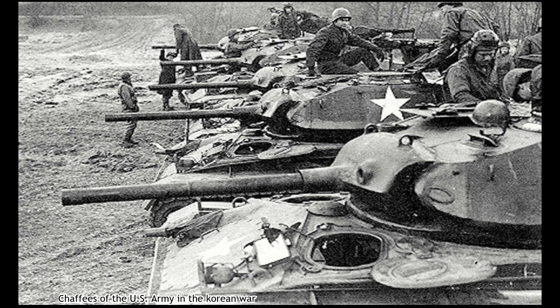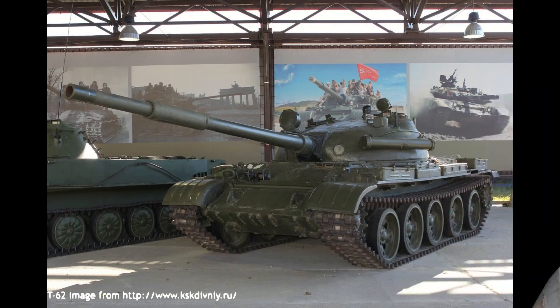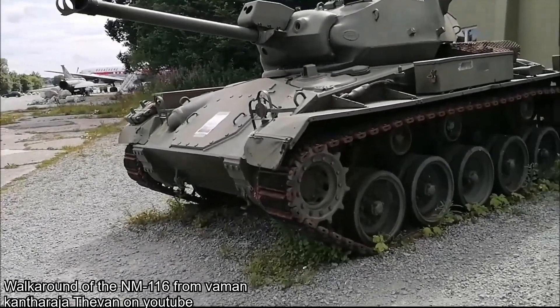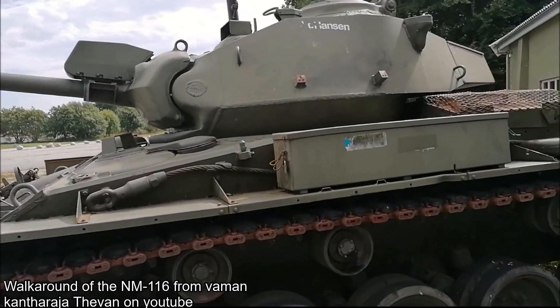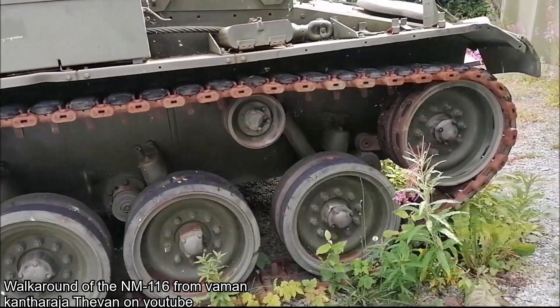By the 1960s, however, it was apparent that the 75mm gun-armed Chaffee was in need of an upgrade to combat the threat represented by the USSR. The 75mm gun would be no match for the thick armor of Soviet tanks such as the T-54/55 or the T-62. It was decided that the vehicle needed many new internal and external features. An upgrade program began in the late 1960s, with the first prototype of what would be designated the NM116 being unveiled in 1973. The vehicle entered service under that designation in 1975, and this new variant would be unofficially called the Panzerjäger, meaning Armor Hunter in Norwegian. It would serve the Norwegian army well into the late 1990s.